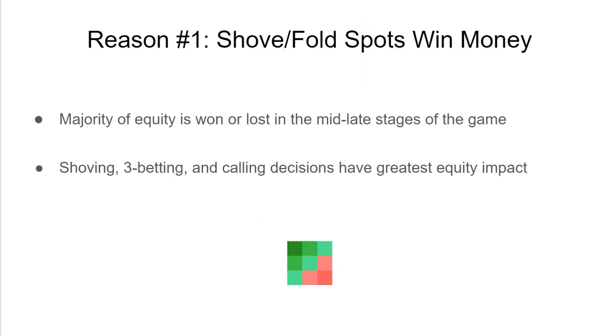The top reason is that shove-fold spots are where the most money is at. Post-flop deep stack play is important, but in the late game your stack and survival are now worth much more equity than they were in the early game when blinds were small.